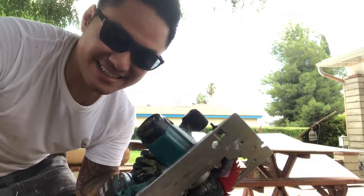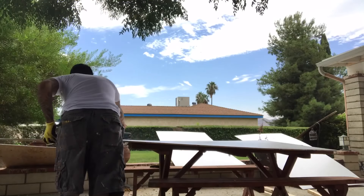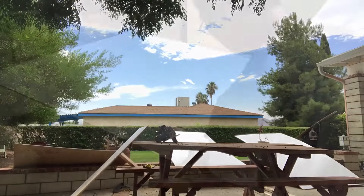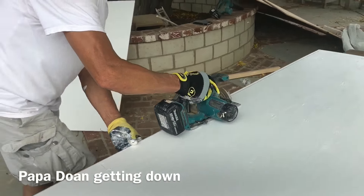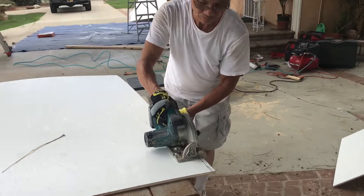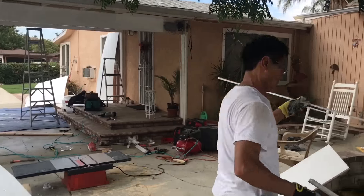I'm going to be using this hand saw to cut these plywood in half. Let's do this — I'll start to make a scoring cut.